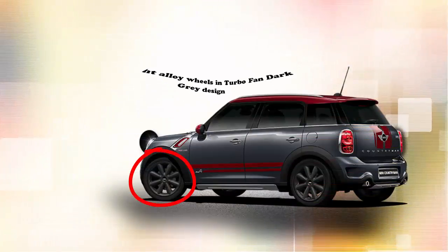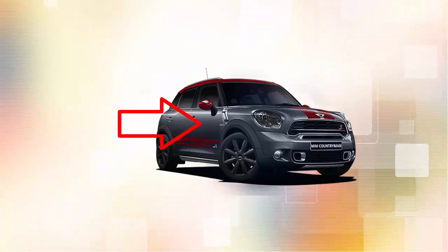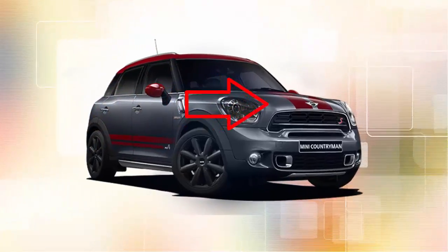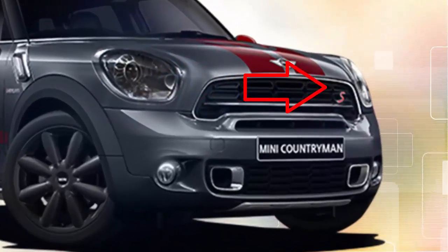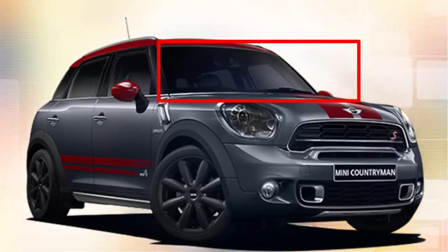The other outstanding features are 18-inch light alloy wheels in turbo fan dark grey design, the side cladding with chrome grille with a splitter on it. It also comes with rain-sensing windshield wiper with adjustable speed.